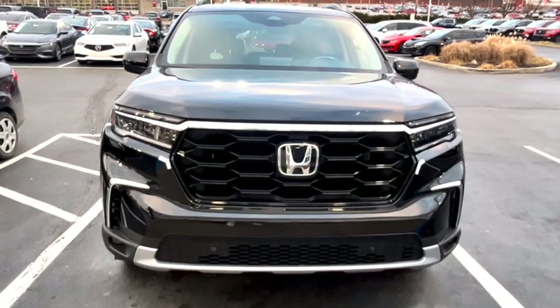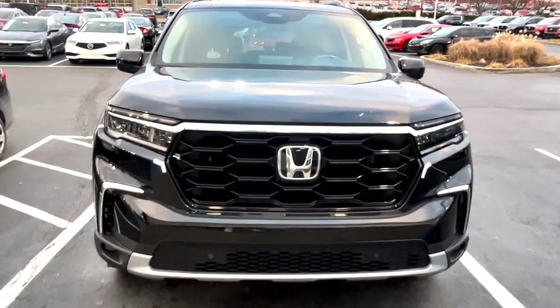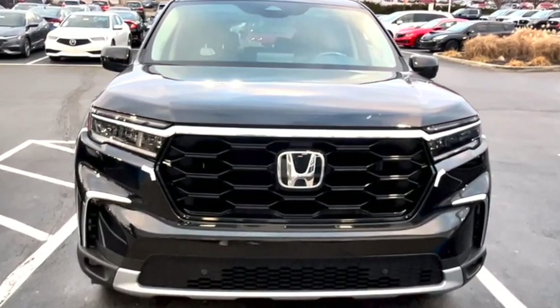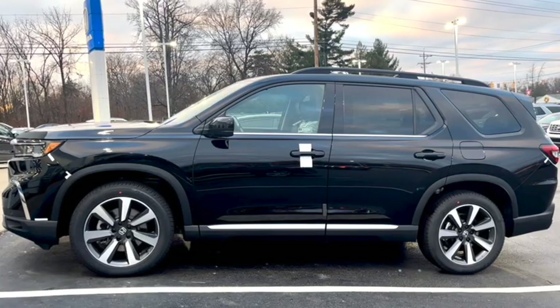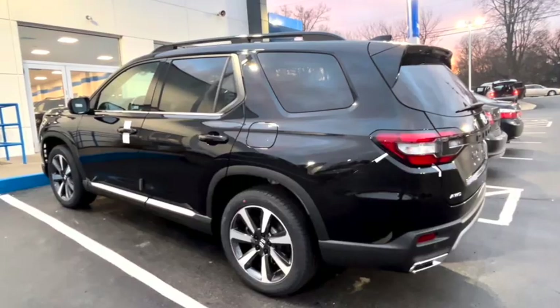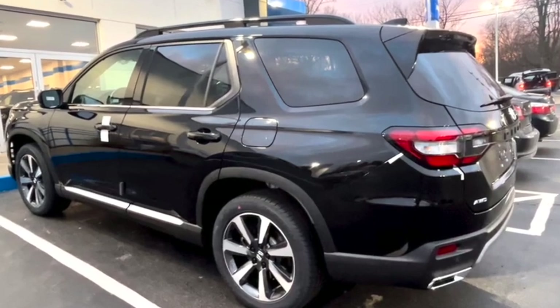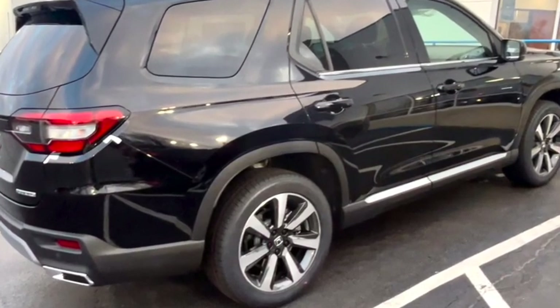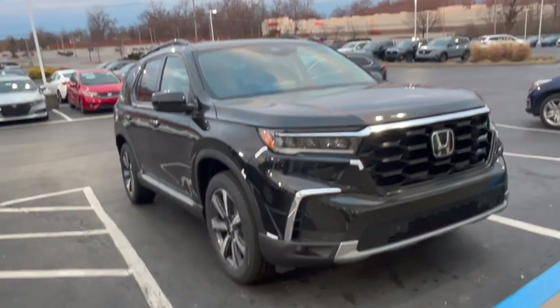Hey guys, welcome back to the channel. Next up on the list for my test driving adventures in search of an SUV is this 2023 Honda Pilot. They are flying out of the dealerships — three came in on this day and two were already spoken for. So the dealership called me up to test drive this one and see if I wanted to take it home permanently. Let's take the tour and see what we've got.